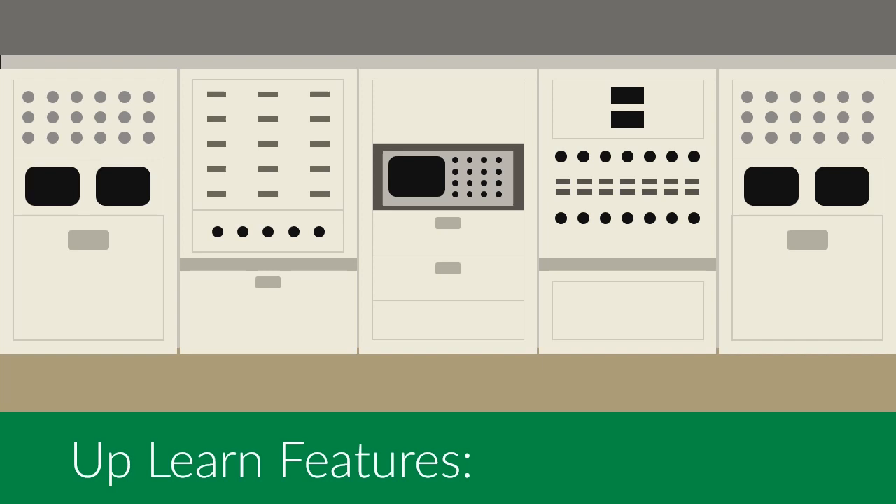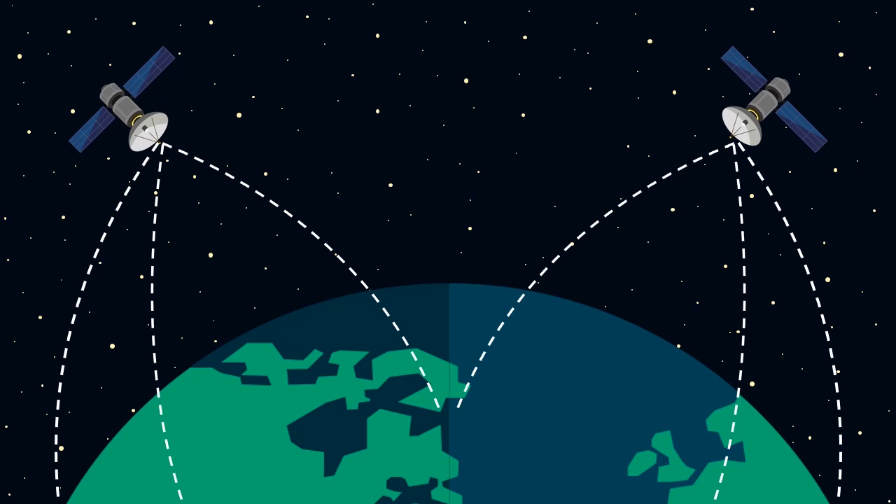Today on Upland Features, we are going to discuss Gladys West and how her input to satellite technology led to the development of a global positioning system, or GPS as it's better known.